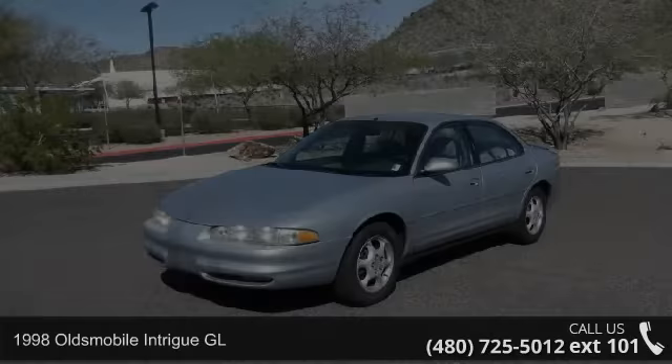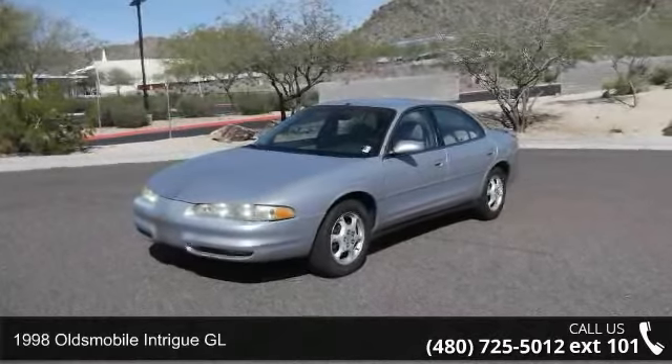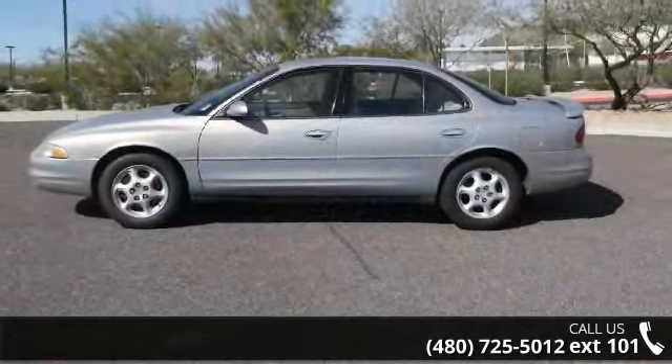Step into the 1998 Oldsmobile Intrigue GL. If you are looking for a first-rate auto, this one could be yours today.